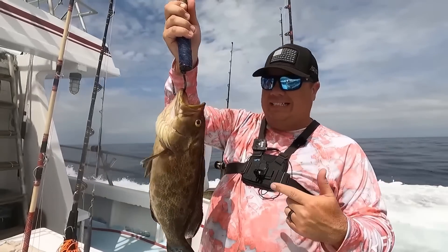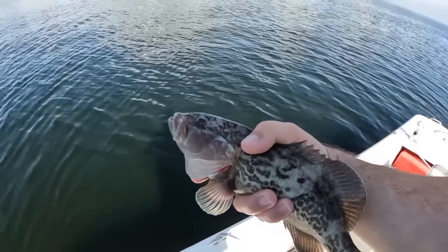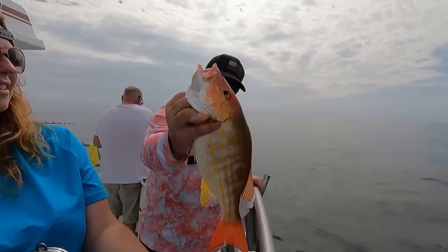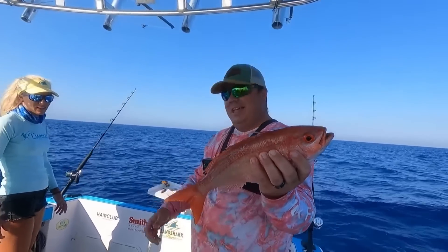Grouper are a huge fish to watch because you have different regulations on different types of grouper. I couldn't immediately tell you the difference between a black grouper, a gag grouper, and a scamp grouper, but you have to know what kind you're catching because size limits differ. Similarly, a lane snapper has an entirely different size limit than a mutton snapper or a vermilion snapper offshore. Make sure you know the area and what you're getting into before you put fish in a cooler and get stopped by FWC at the dock.